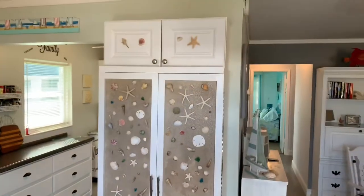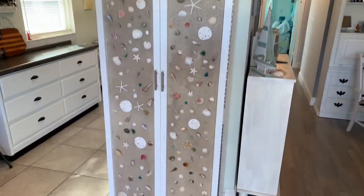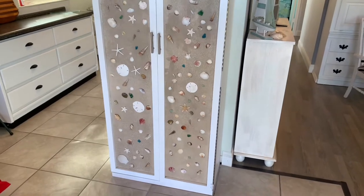We have this very cool storage cabinet and a beachy theme that was custom-built by the owner.